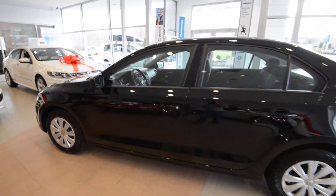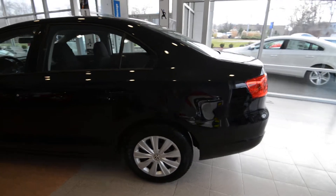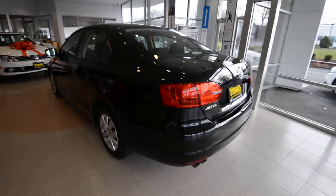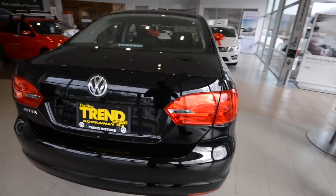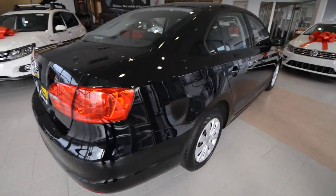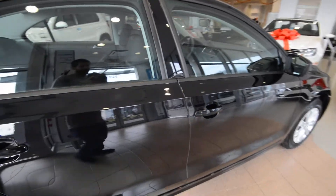Check this one out. This is a 2013, and it only has 3,754 miles on it. It's got the 2.0 liter 4-cylinder under the hood, 115 horsepower, 125 pound-feet of torque, good for 34 miles per gallon on the highway, and it has the standard 5-speed manual transmission.